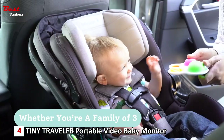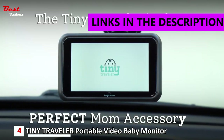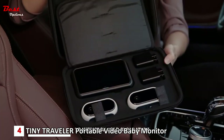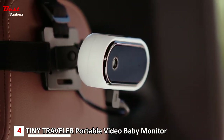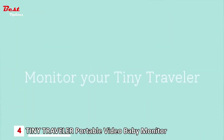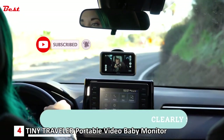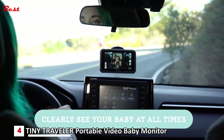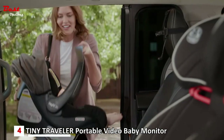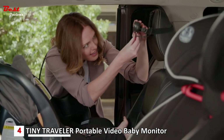The Tiny Traveler Portable Car Baby Monitor is a must-have accessory for moms and families on the go. Priced at around $160, this innovative baby monitor offers exceptional features and functionality to ensure your baby's safety and peace of mind. One of its standout features is its ability to provide a clear view of your baby at all times — whether you're driving during the day or in low light conditions.